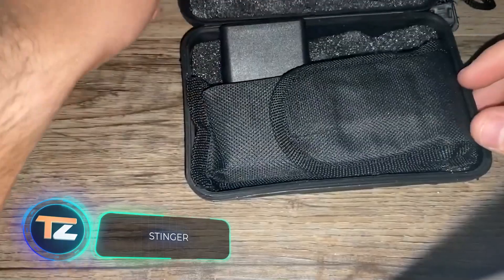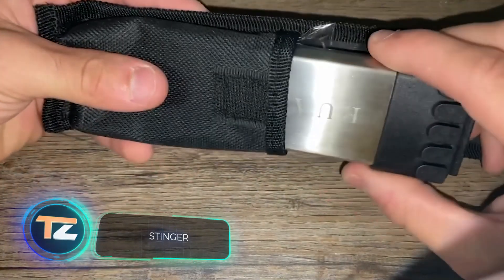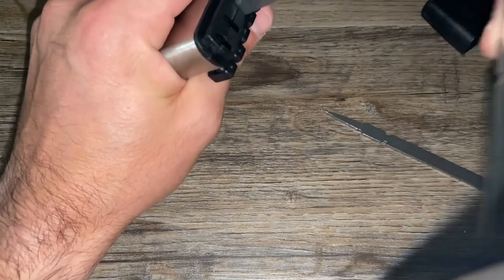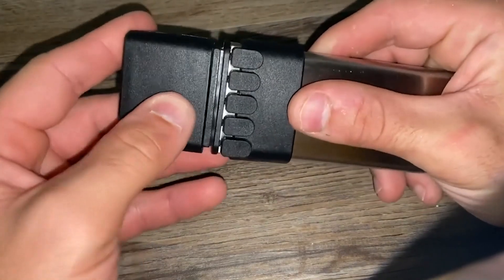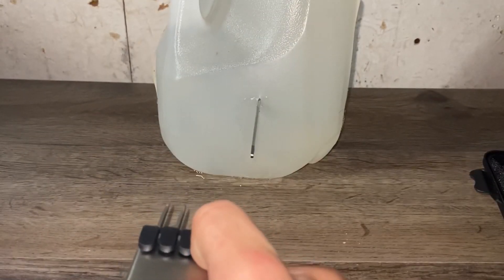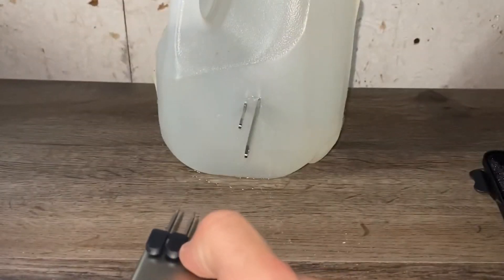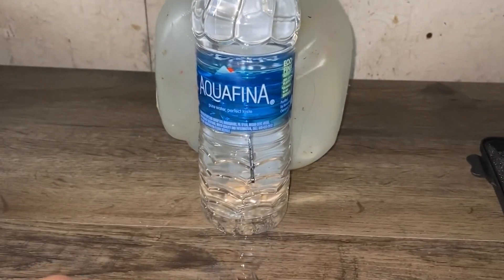Stinger — this is an interesting product with an unusual design and functionality that can also work as a reliable weapon. Stinger is a device that fires sharp metal darts. The impact radius is 30 feet, but the shorter the distance to the target, the more effective the shot will be. The device comes with 10 darts, and only 5 can be loaded at a time.